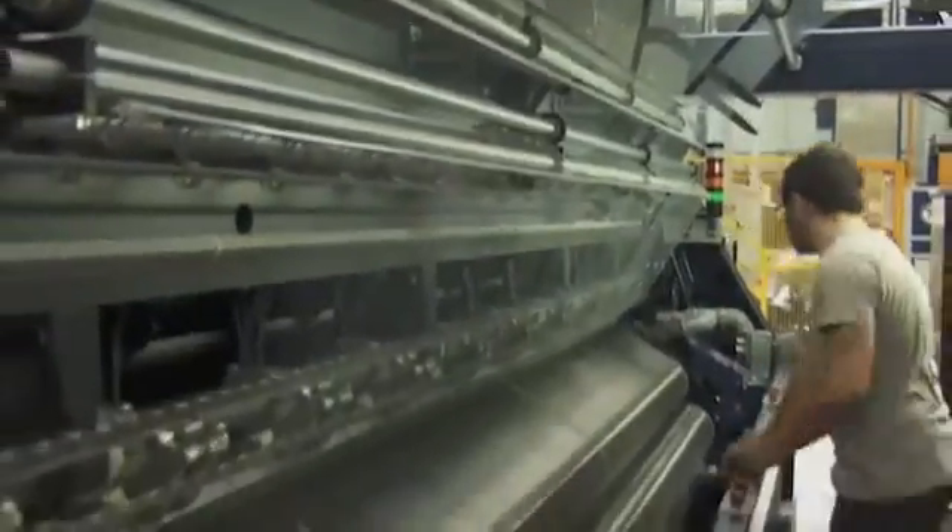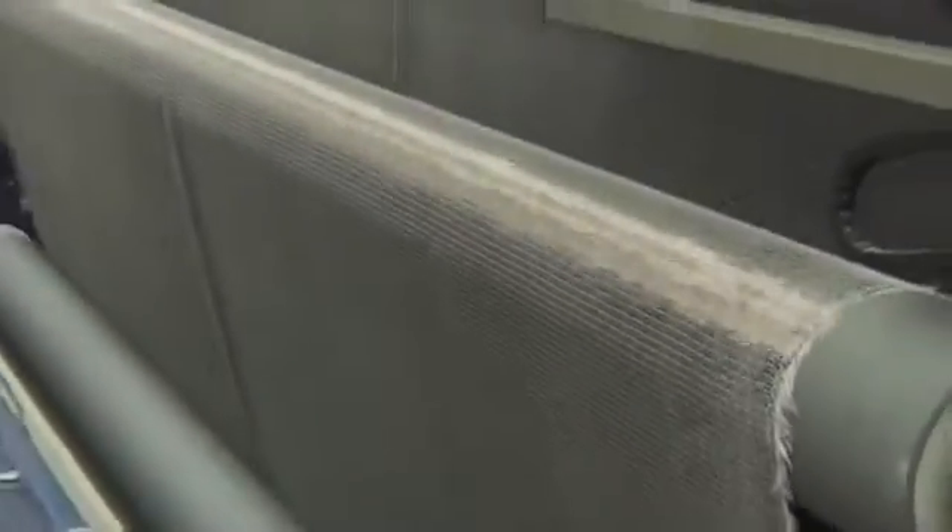The BMW i3 weighs in at a total of 1,250 kilograms. This low weight would have never been possible without carbon — it is 50% lighter than steel and 30% lighter than aluminum.